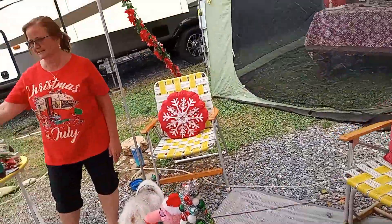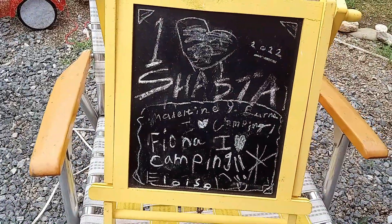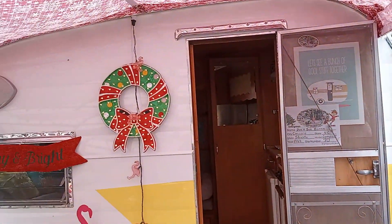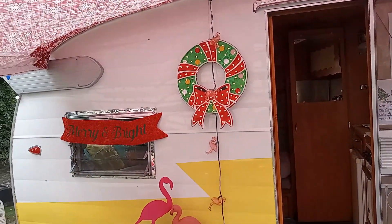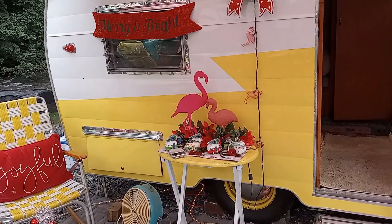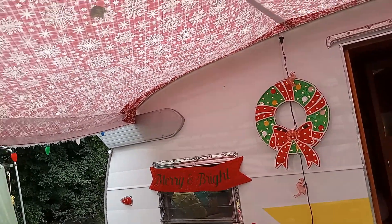So on the outside — show her the sign the grandkids made us. Our grandkids made that sign. The camper's name is Midge, named after my grandmother — she was not real tall. The last one we had was named after her grandmother Josie.